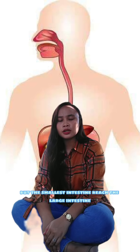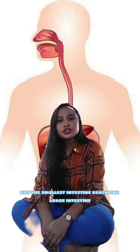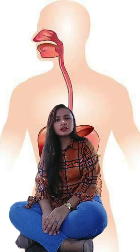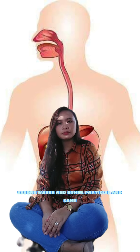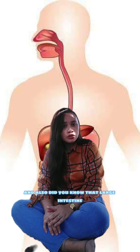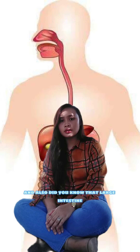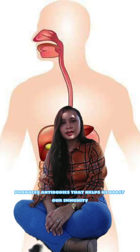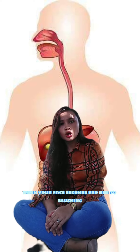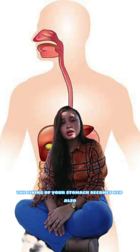The particles that are not absorbed by the small intestine reach the large intestine. The large intestine absorbs water and other particles and sends the waste material out of your body. And did you know that the large intestine produces antibodies that help boost our immunity? When your face becomes red due to blushing, the lining of your stomach becomes red also!